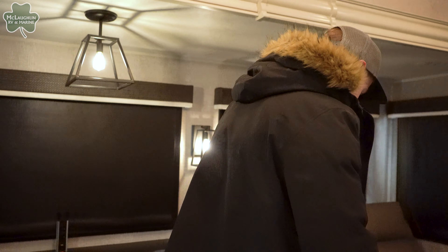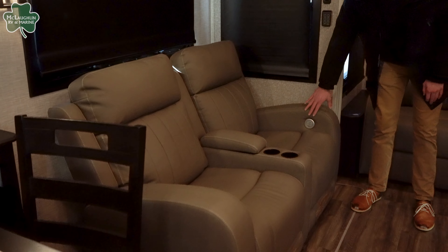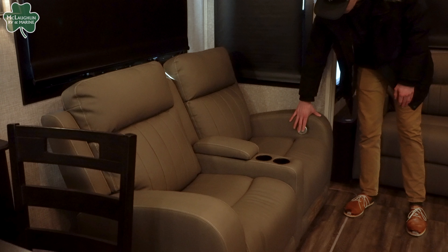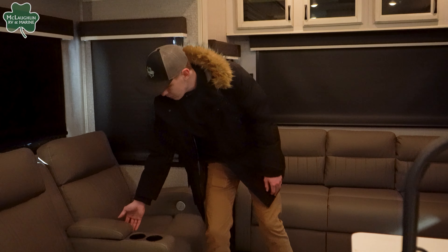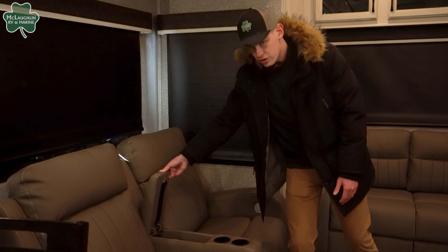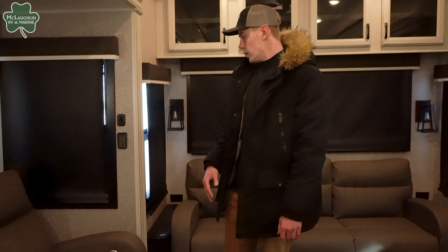Off to the back here more, you're going to notice the theater seats. These are going to be really nice — they have heated controls, massaging controls, lighting controls, and of course reclining controls. Right here is some more storage where you can put your remote or anything you need. Super convenient and super comfortable as well.